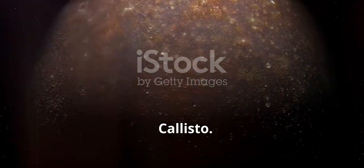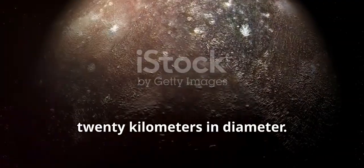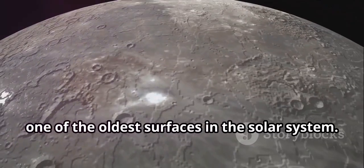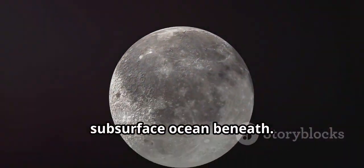Callisto measures 4,820 kilometers in diameter. It is heavily cratered and boasts one of the oldest surfaces in the solar system. Its icy surface might also hide a subsurface ocean beneath.